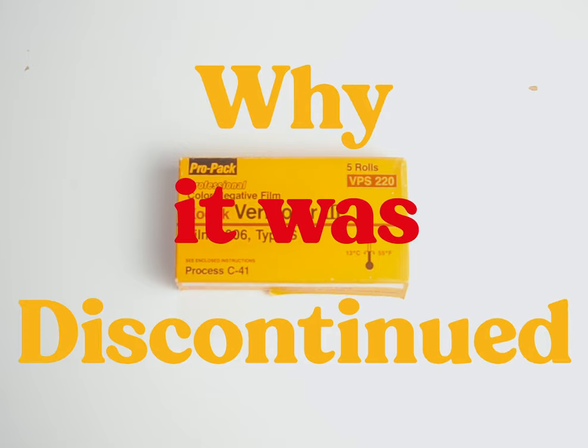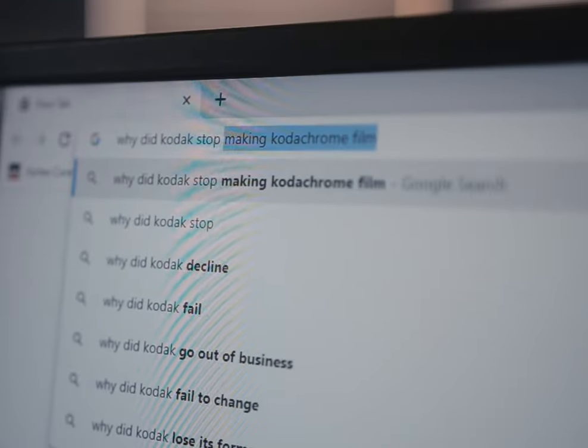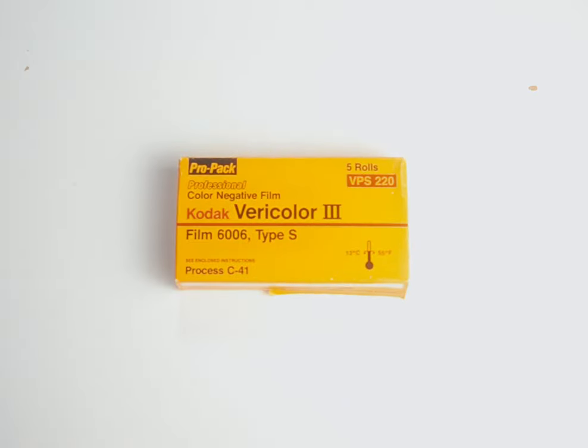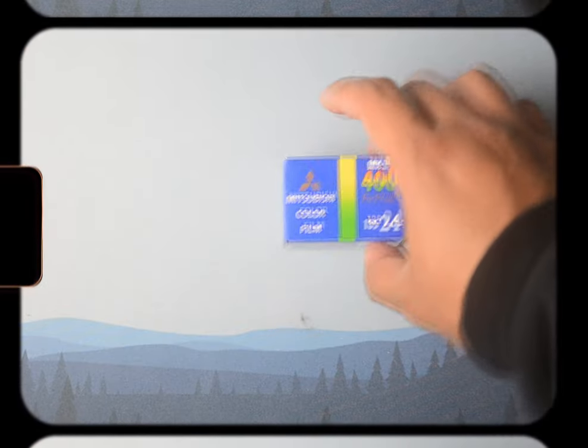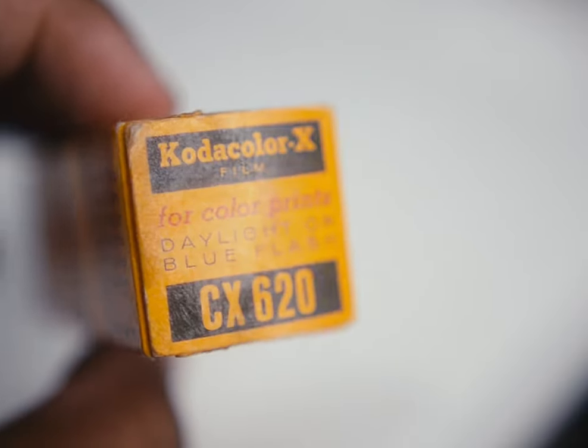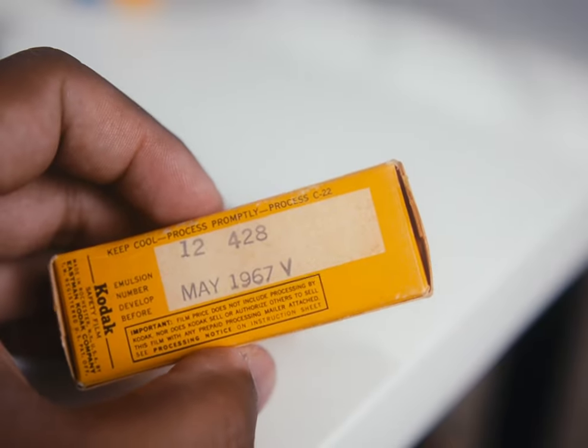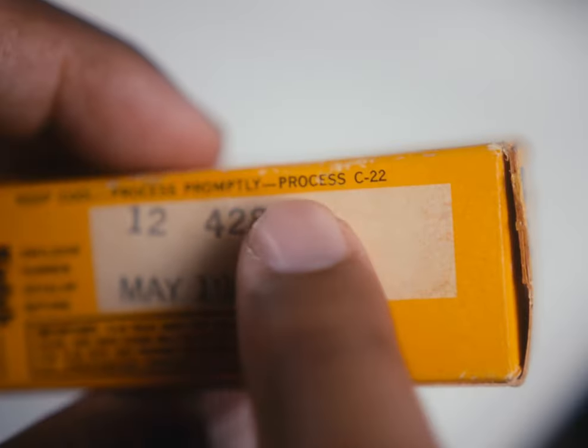Because of this, it was popular amongst portrait and wedding photographers, which raises the question of why it was discontinued. Whenever I research that question with any discontinued film stock, I find two answers always come up: the sales were low, and the rise of and transition to digital. These are fine explanations for something like film made by a car company, but it doesn't really explain the way Vericolor was discontinued.